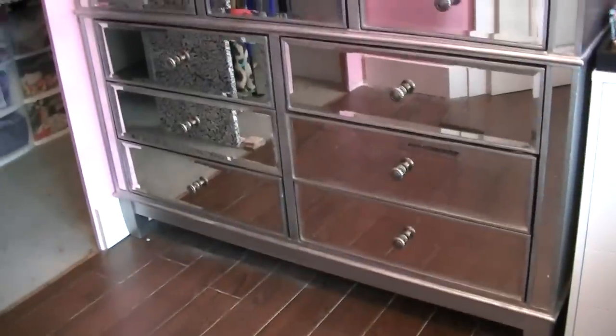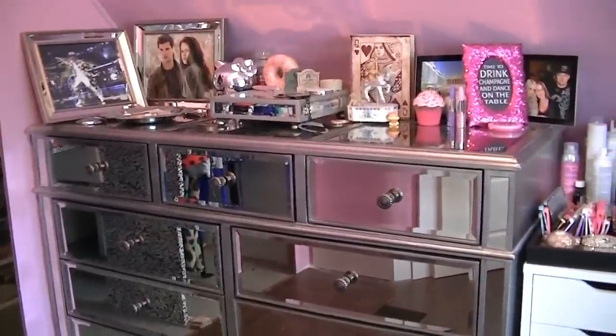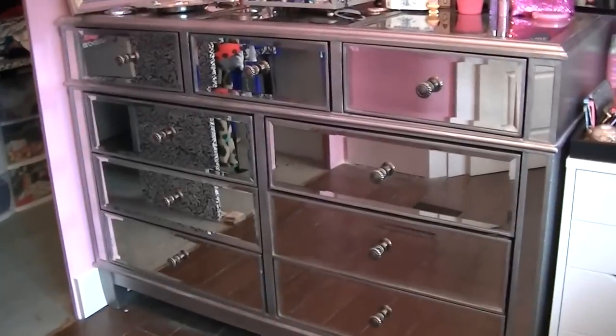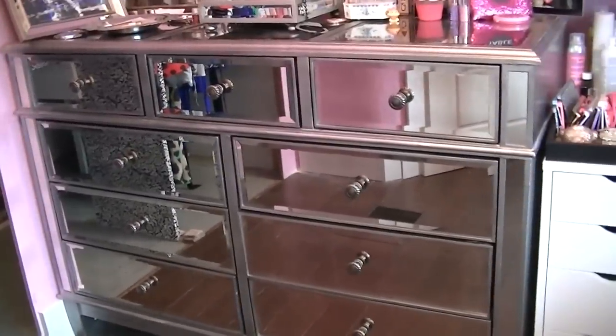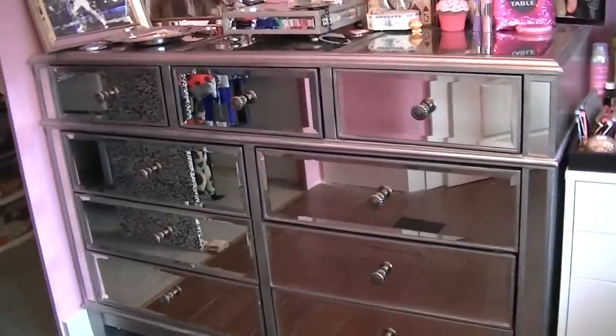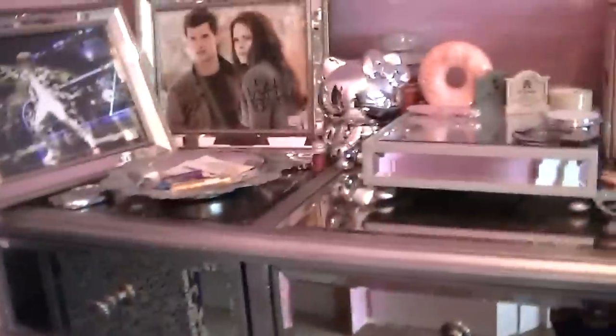This is my dresser and it is from Pier One — it's the Hayworth collection. I have a lot of things from the Hayworth collection that you'll see in here and also in my makeup collection, which I'll link below because it is the exact same still. This is a gorgeous dresser and I love the look of it.